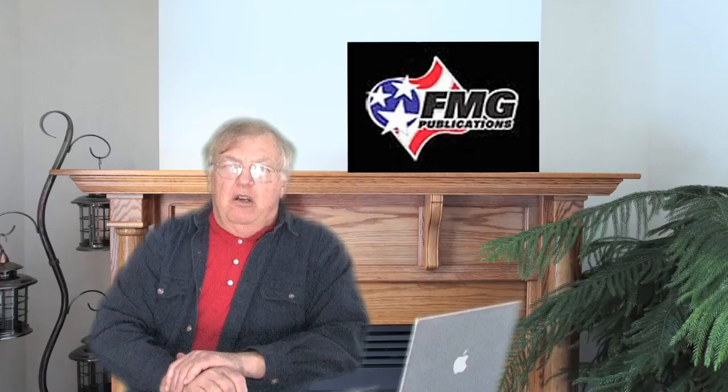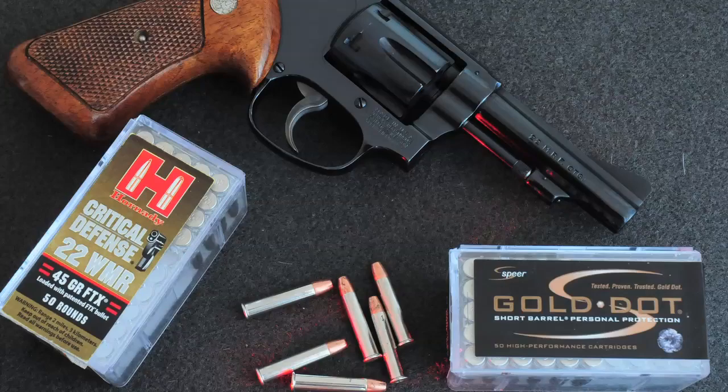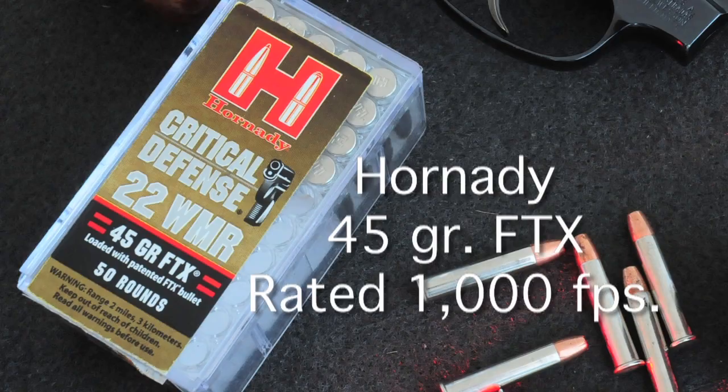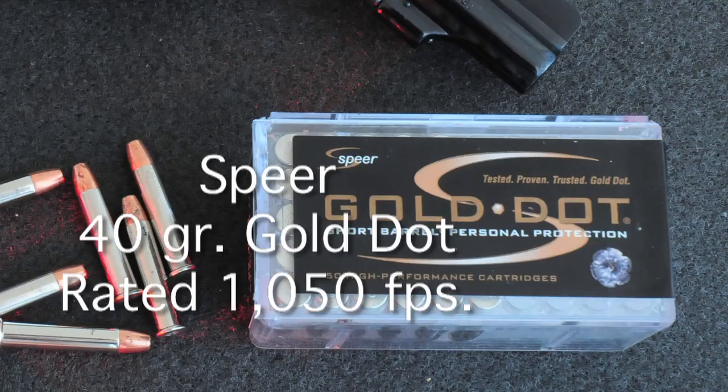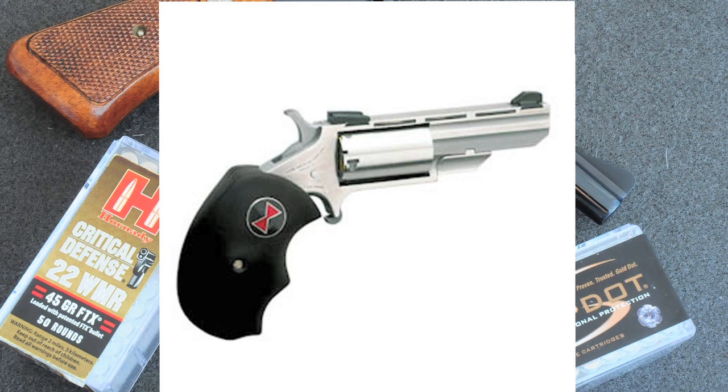Recently there has been considerable interest in the .22 Magnum as a cartridge for compact revolvers for personal defense. Both Hornady and Speer have .22 Magnum loads especially designed for short barrels. The Hornady load is a 45-grain FTX bullet, while Speer loads a 40-grain Gold Dot bullet. The claimed velocities are from short-barreled revolvers such as this Smith & Wesson and this North American Arms mini revolver.